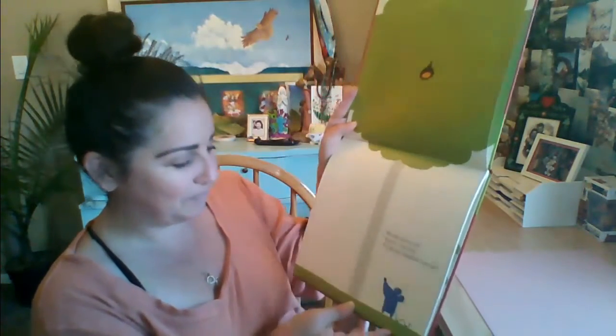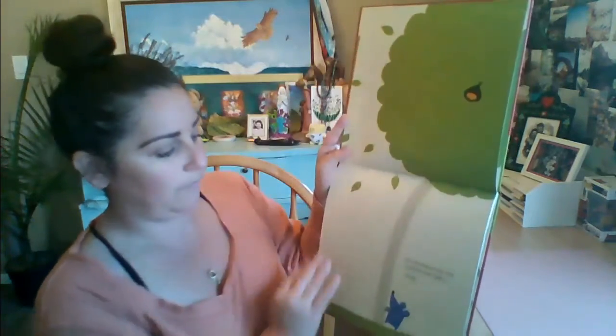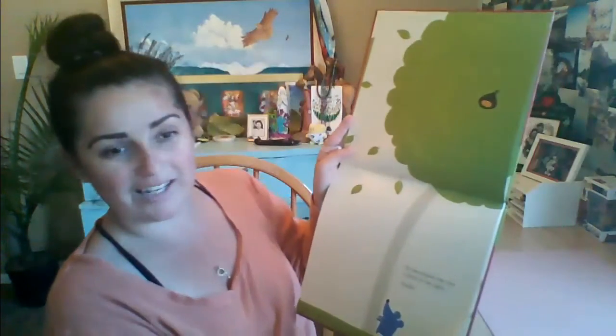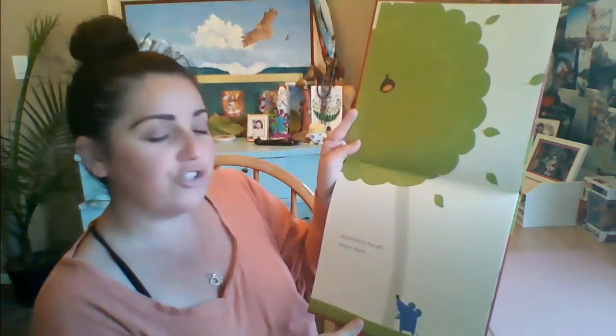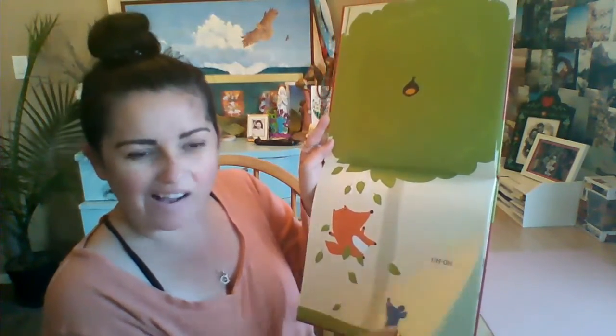There is the tree. Mouse spots a nut. 'Hmm,' she says, 'I'm going to gobble that up.' So she shakes the tree a little to the right — shake, shake, shake — and shake a little to the left — shake, shake, shake. Who is that? That's the fox. 'Mmm,' says Fox, 'a scrumptious mouse.' Oh, this is not good. I'm going to gobble you up. Is this good or bad? Let me know in the comments.